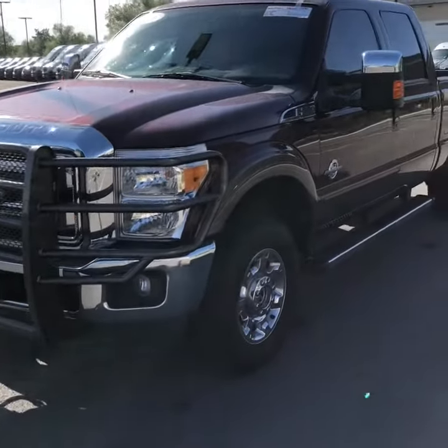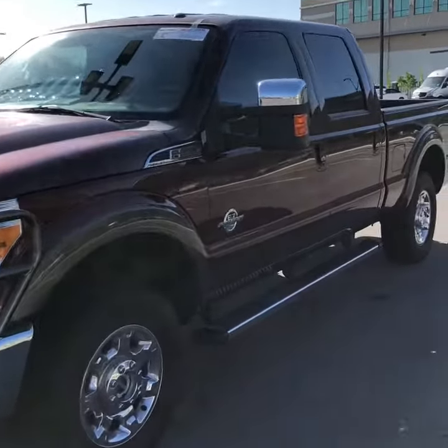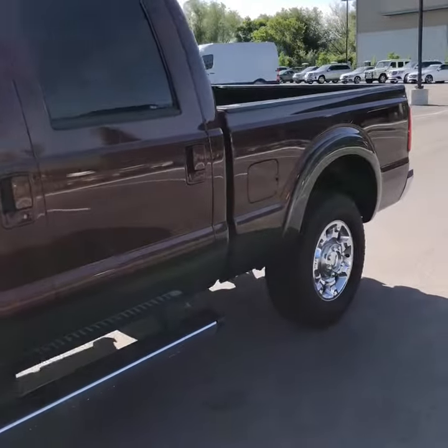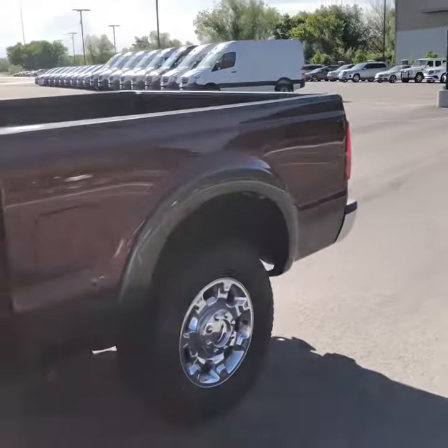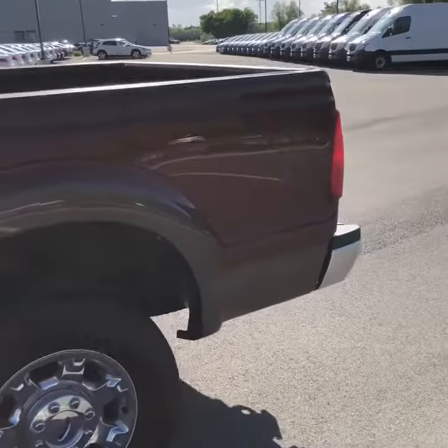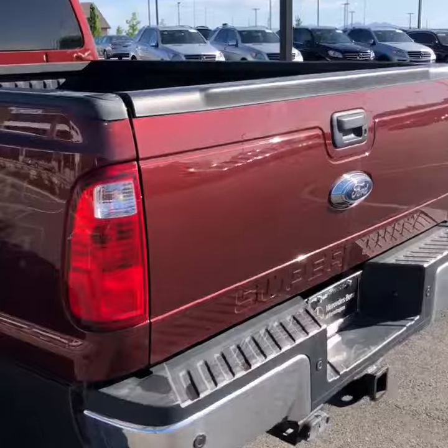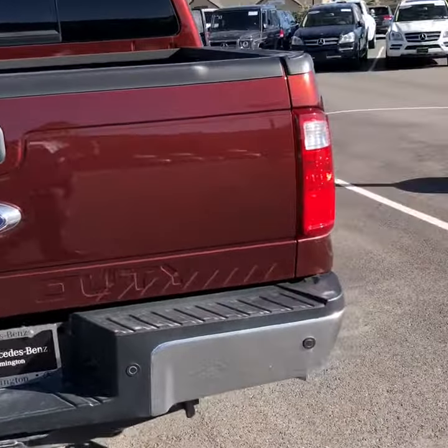Hey, it's Braden Oakes here at Mercedes-Benz of Farmington with your Ford Super Duty. Absolutely gorgeous truck. There's no dents or dings, no curb rash on the tires. Love this color, love the color combination. Just a clean truck.